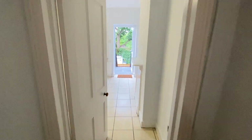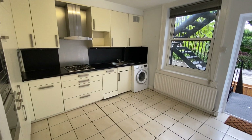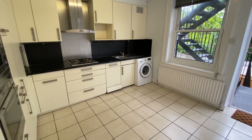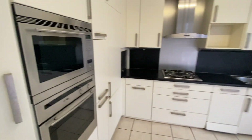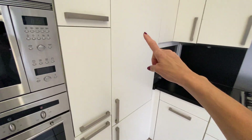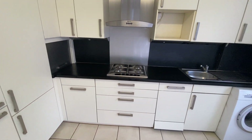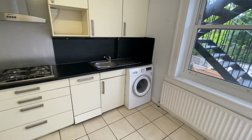Then we go through to the kitchen which is at the back — it's definitely big enough to eat in. It has a Neff microwave and Neff oven, a large integrated fridge and a freezer, a Neff gas hob, and a washing machine.